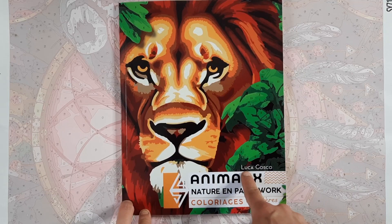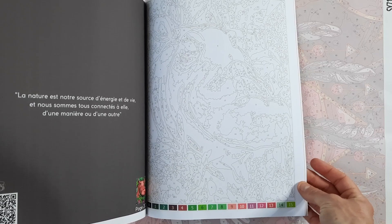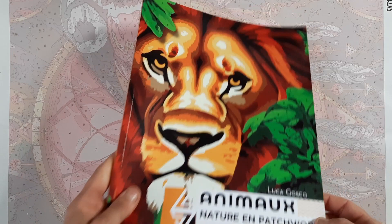I got the second book from Luca Gosco — the Animo. The first one I got was the Stained Glass Animals, and this one is the normal non-stained glass animals. On the inside, it has a color palette and a small thumbnail of the solution, and you can work with alcohol markers or even acrylic paint if you want to give it more of a painting look. I really loved the stained glass one so I had to get this one.